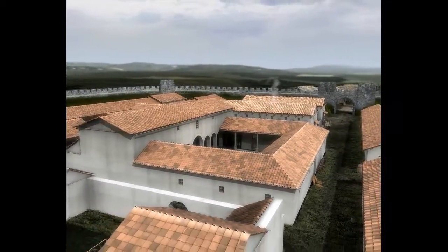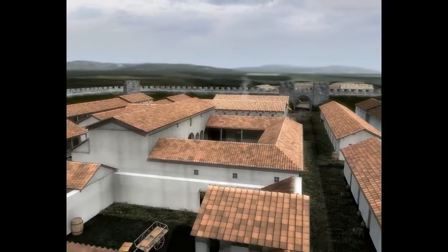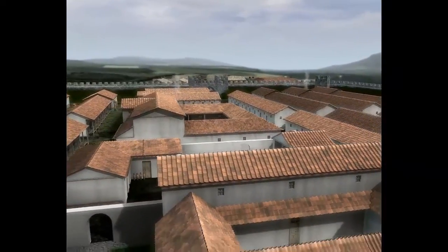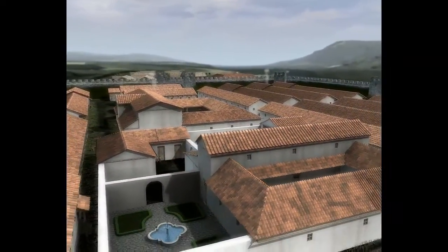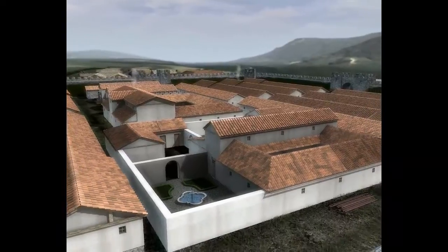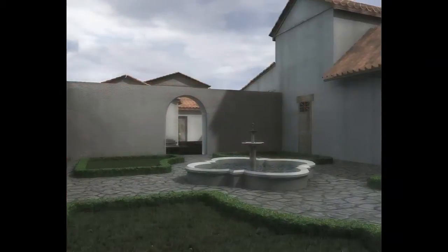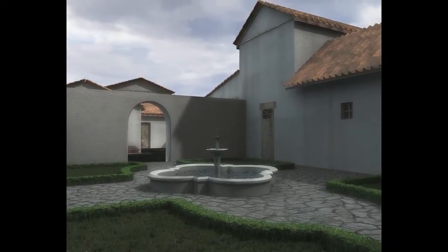South of the Principia, along the Via Principalis, is the Praetorium, where the commanding officer and his family lived. It's a courtyard house featuring a private latrine, bath suite, and probably gardens and stables. This extensive and luxurious accommodation would rival many of those to be found elsewhere in the Empire.